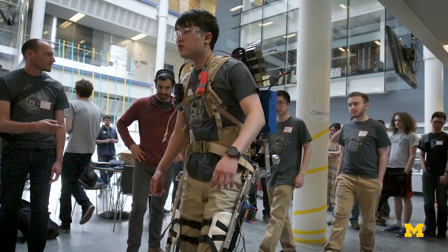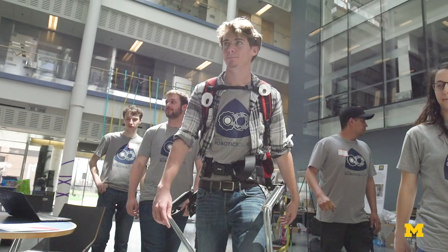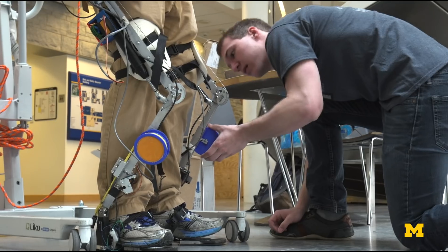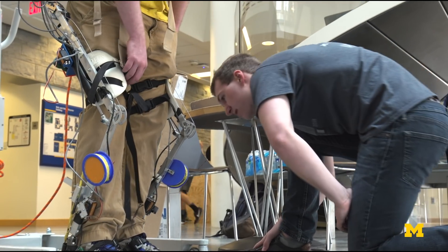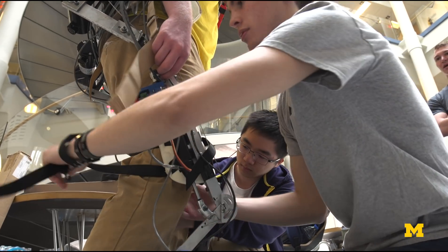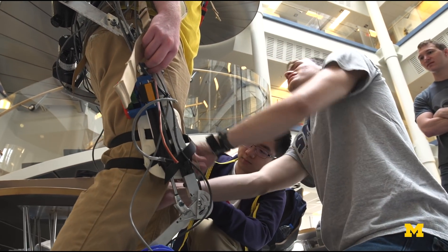Powered exoskeletons that use lithium batteries and pneumatic artificial muscles could maximize the performance of a future workforce. An undergraduate team at the University of Michigan, inspired by building their own Ironman suit, created the first collegiate exoskeleton competition.